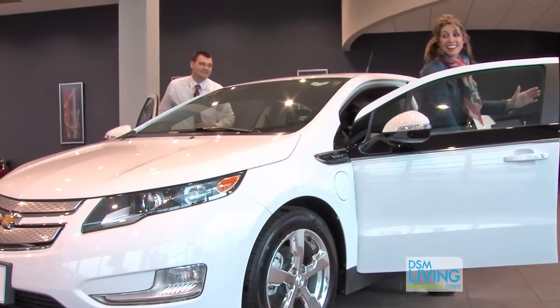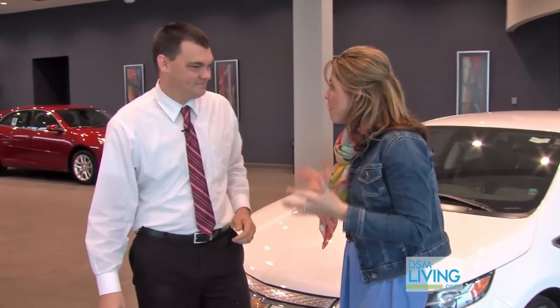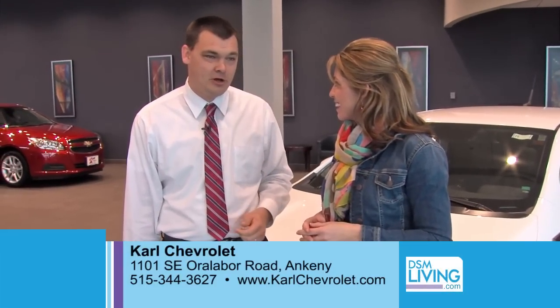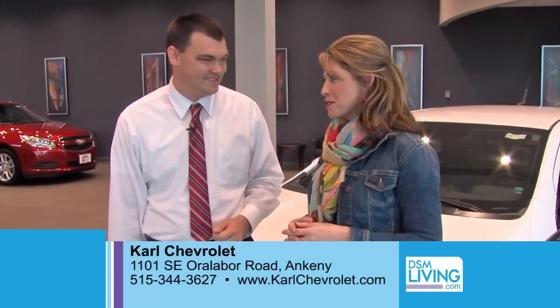Wow, Curtis — that was amazing. Isn't that a great car? The Volt is not only technology savvy, but it's super fun to drive. So if people want to take it for a test spin, they can stop out at the dealership, call and set up an appointment, or go to our website at www.CarlChevrolet.com and just come on in.